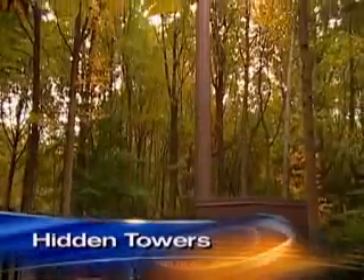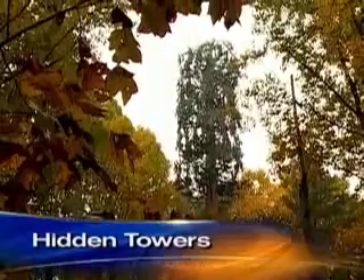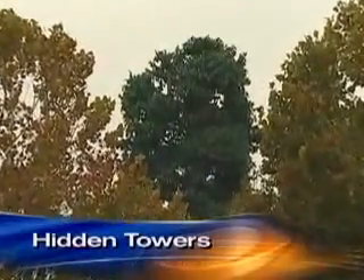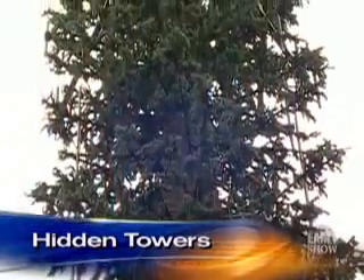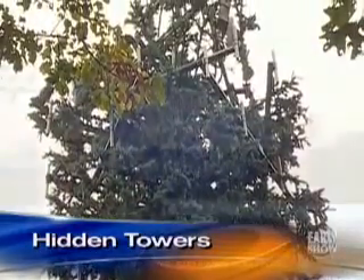But disguises are expensive. A tree like this can cost as much as $120,000 — four times the price of a metal tower. Do you camouflage all your cell phone towers? If we did, you probably couldn't afford your cell phone service. But we do camouflage the ones that we need to — often in communities that put up a fight and refuse to accept a traditional tower.